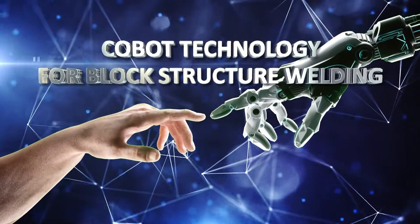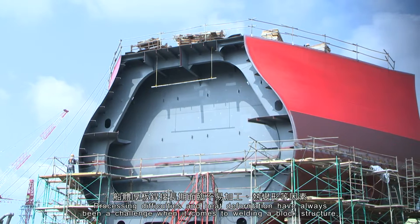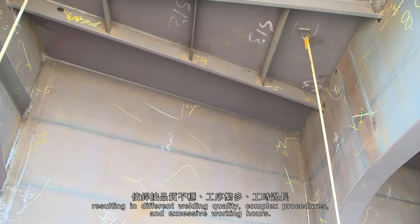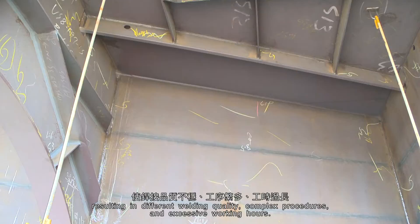Cobot Technology for Block Structure Welding. Processing difficulties and heat deformation have always been a challenge when it comes to welding a block structure, resulting in different welding quality, complex procedures, and excessive working hours.